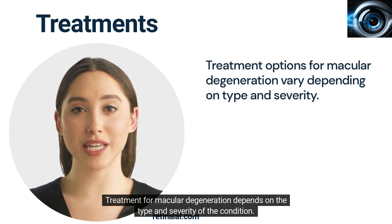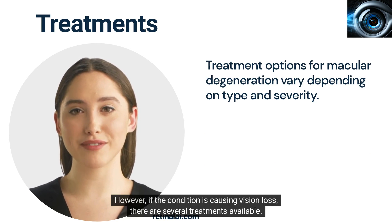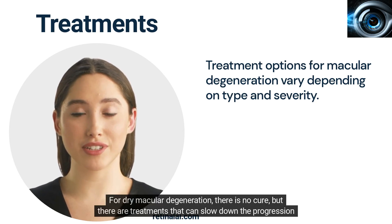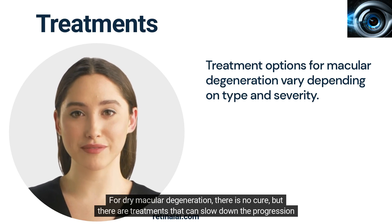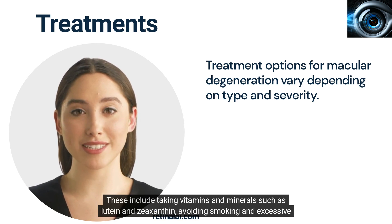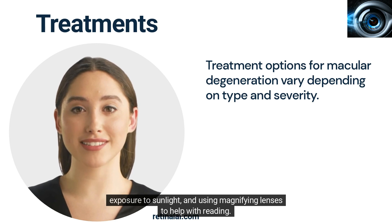Treatment for macular degeneration depends on the type and severity of the condition. In some cases, no treatment is necessary. However, if the condition is causing vision loss, there are several treatments available. For dry macular degeneration, there is no cure, but there are treatments that can slow down the progression of the disease. These include taking vitamins and minerals such as lutein and zeaxanthin, avoiding smoking and excessive exposure to sunlight, and using magnifying lenses to help with reading.